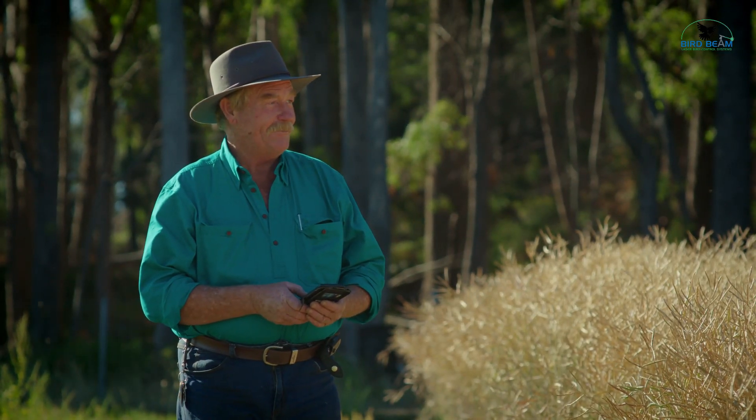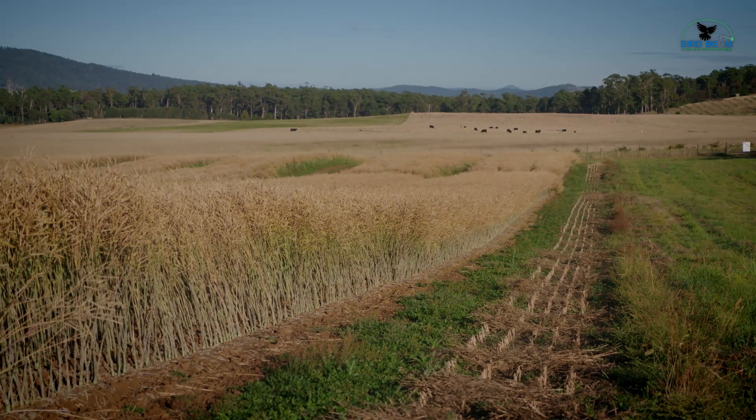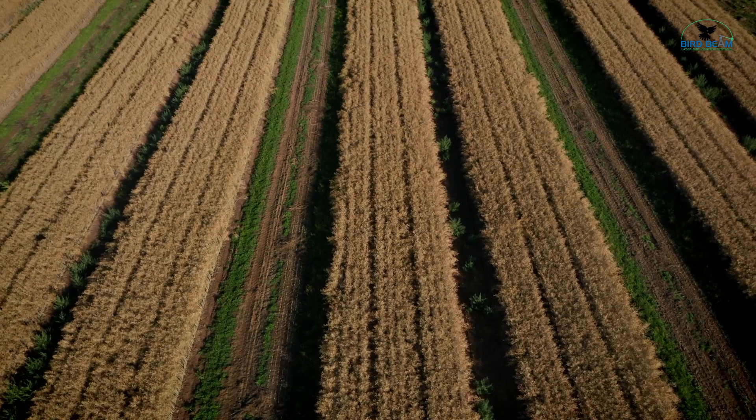I'm Andrew Craigie. We grow seed crops, like behind us — this canola seed, could be cabbage seed, rocket seed, a lot of brassica seeds, as well as poppies, pyrethrum, potatoes, carrots, onions, broccoli.